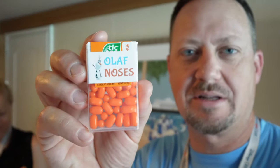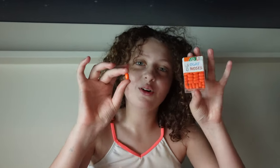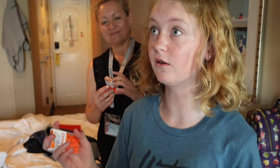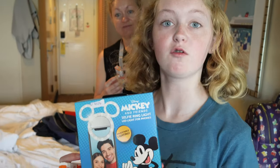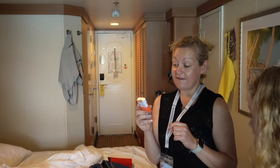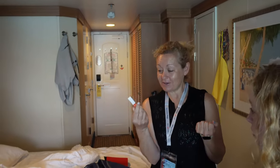We got Olaf noses — pixie dusted! They gave us Olaf noses, also known as orange Tic Tacs. The girls got a couple other special things too. Lindsey got a Mickey and Friends selfie ring light, which is pretty cool, and some Tangled hair ties. It looks like room 9586 left us a little sticker so we know it was from them. That was so sweet — this is awesome!